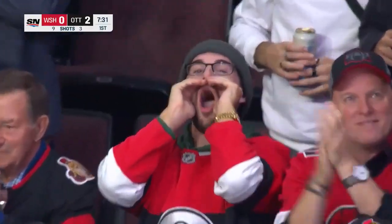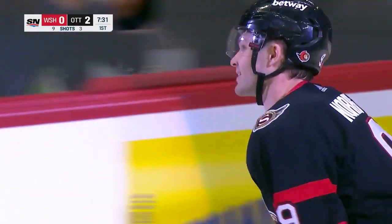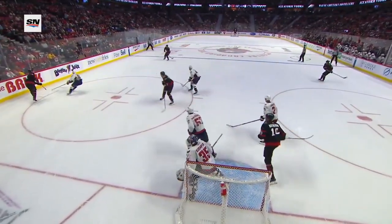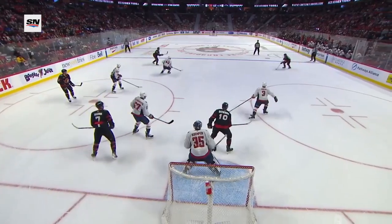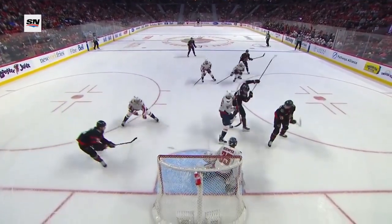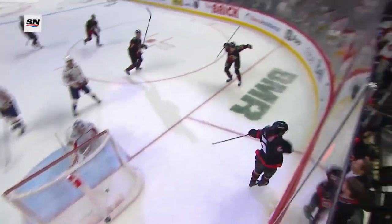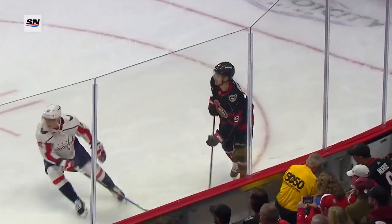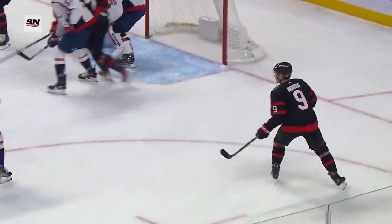Welcome back, Josh Norris! Move the puck, move the bodies — that's what you do to have a successful power play. The Senators move this puck around quickly. It's not on your stick more than a split second. Whoever touches it, the puck's moving, and it makes the penalty killers have to continually adjust to the puck movement.